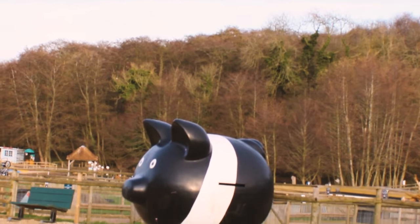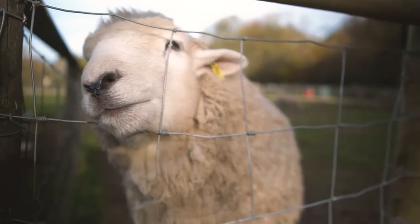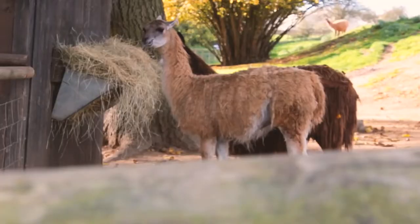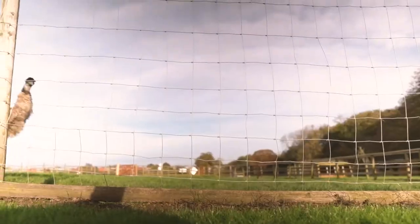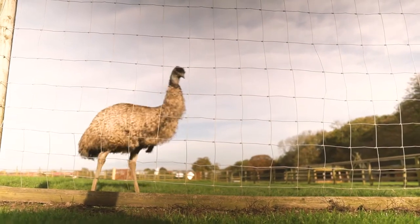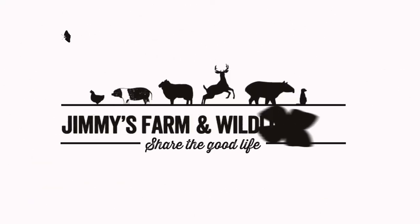When I first founded the farm in 2002, it was just a derelict site, but now we have tons of animals in all shapes and sizes, from our crocs to our friendly goats. In this series, you'll see the ins and outs of farm life, from meeting the animals to dining in our restaurant. There is something for everyone. Welcome to Jimmy's Farm.